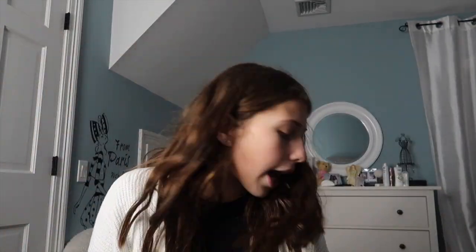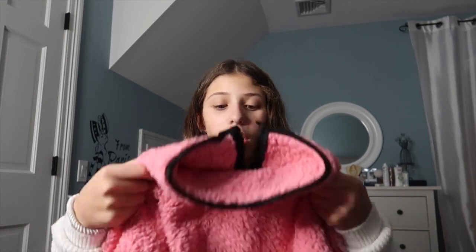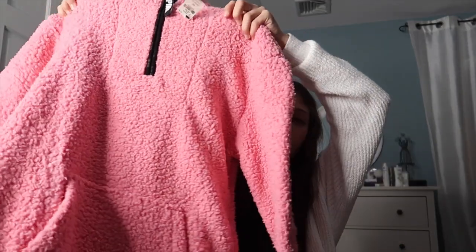The last store I went to was Victoria's Secret Pink. I got quite a few things from that store. First, I got this Sherpa. It's just a pink Sherpa and it was in a small. This was literally one of the last ones — it was literally the last one there. They had it at the counter; it wasn't even in the actual store.